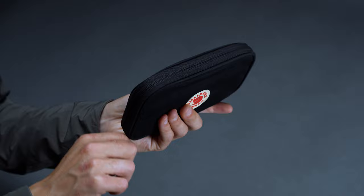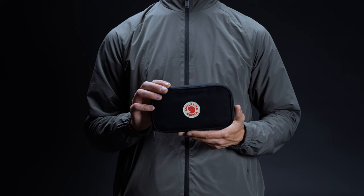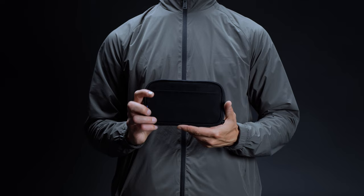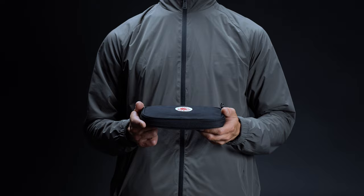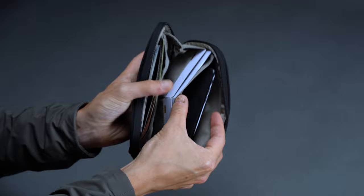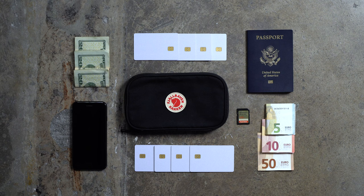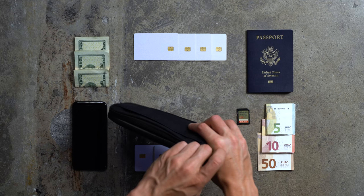Fjällräven has designed the Kånken Travel Wallet with just the right balance between size and storage. At seven and a half inches long, 4.3 inches wide, and one inch deep unpacked, it strikes a nice balance between pocketability and all-out capacity. It's larger than some of our other options like the Bellroy Travel Wallet and the Dango P02 Pioneer, but comes in shorter than more comprehensive carry solutions such as the Code of Bell Annex Case. The Kånken tips the scales at 3.9 ounces.